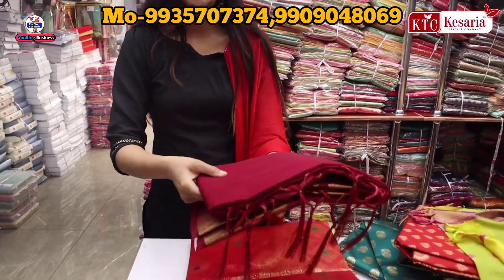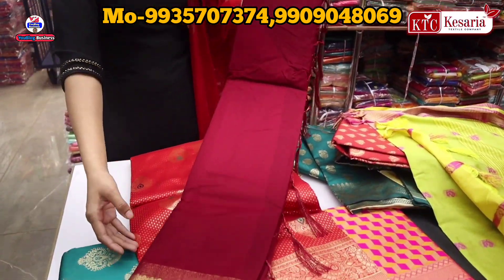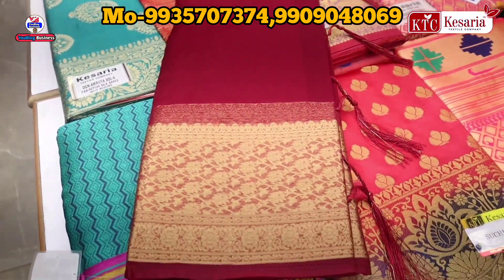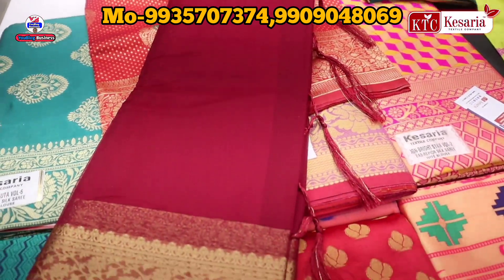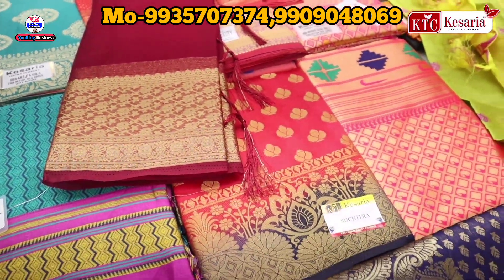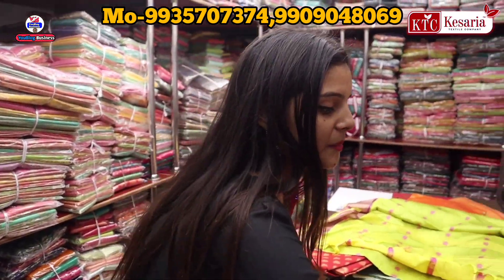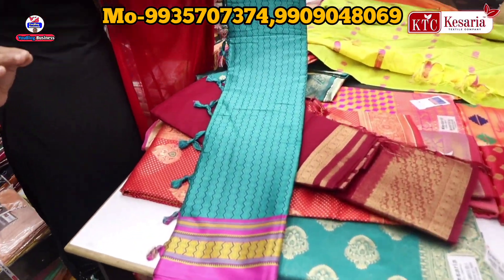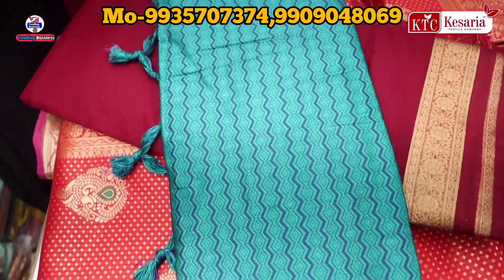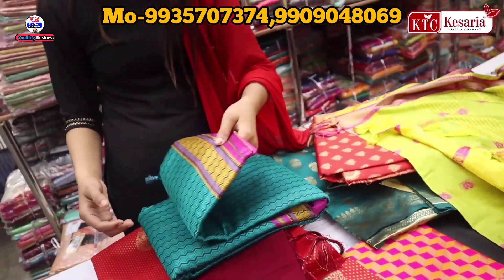You can also get collections here. If you want to see the bridal concept in Banarasi, please comment and tell us. I have shown this collection in a little range, but in the high range you can also get colors, combinations, and varieties. You can also get cotton sarees, daily wear, and party wear here.